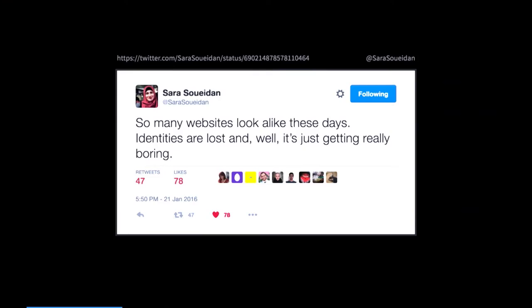Design diversity — what do I mean with that? Earlier this year this happened on Twitter: websites, boring, sure. Do we know about this as a community? And I had to agree, yes, websites are getting boring, and there's proof because we're making fun of it.